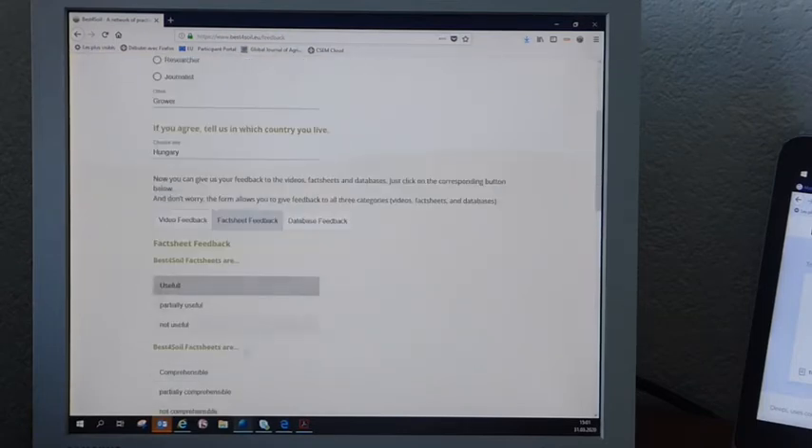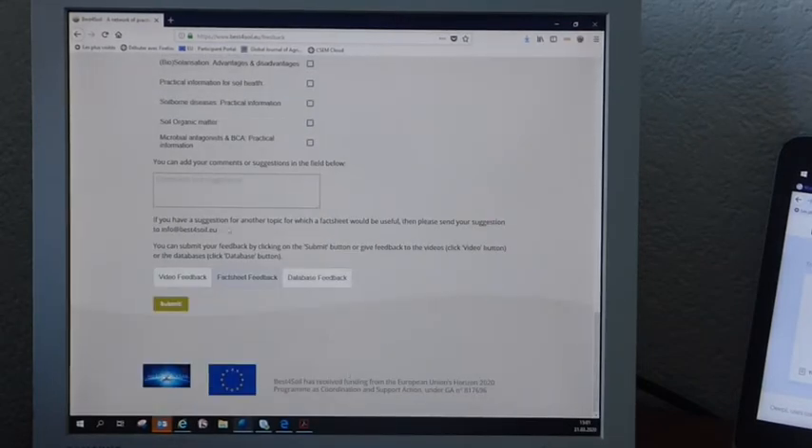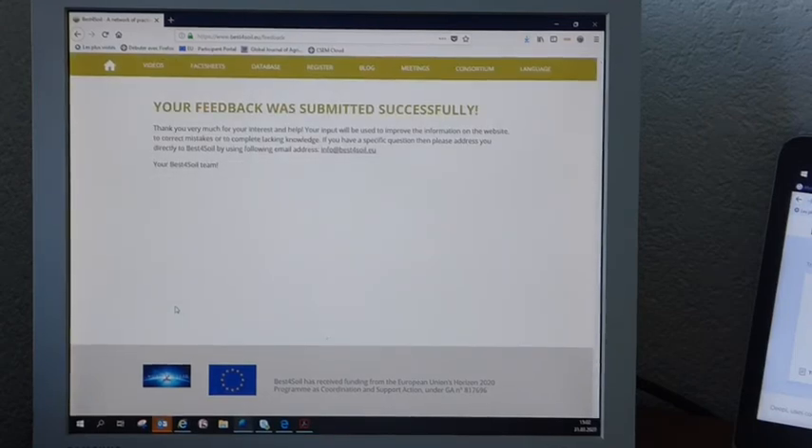You think, in fact, they are useful, comprehensible, but there's one missing. So you scroll down, and here you add: needs a fact sheet on inundation. So this is okay. Now you submit your feedback. And here it's done.